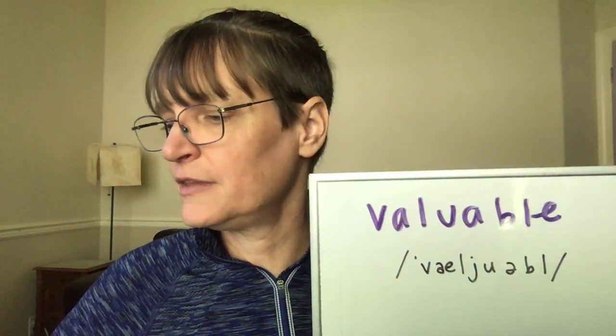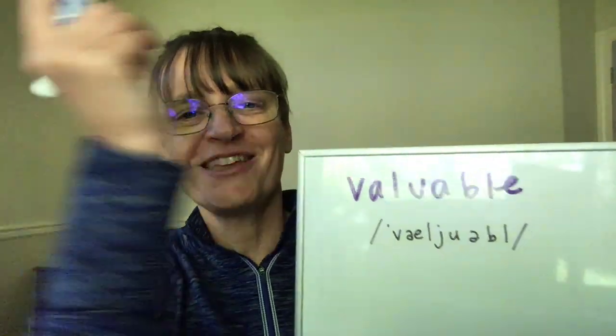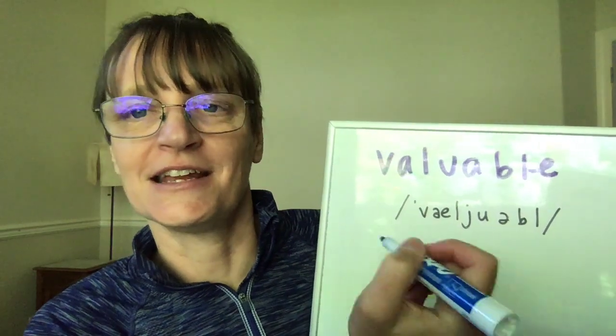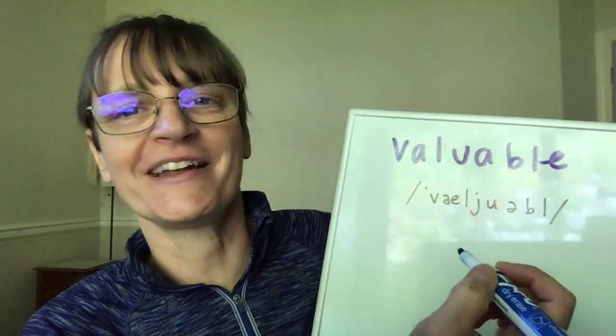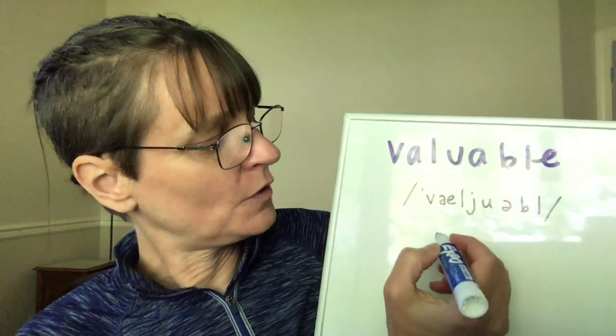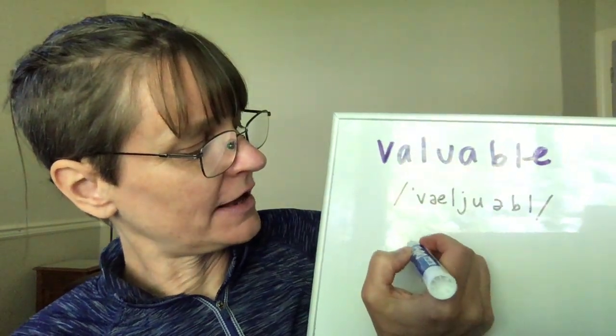So let's look at how to pronounce this. What I want to talk about is the correct pronunciation and then the many additional correct pronunciations that you'll hear Americans use. In the dictionary when you look up the word 'valuable,' you'll find it listed as four syllables — and you'll hear that if you listen to a recording in an online dictionary.